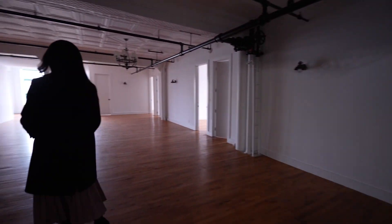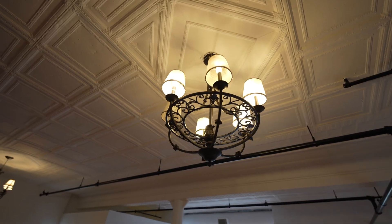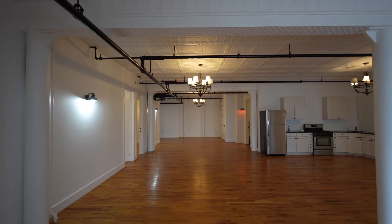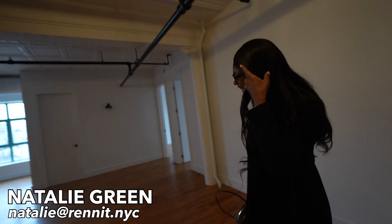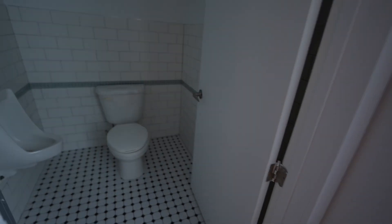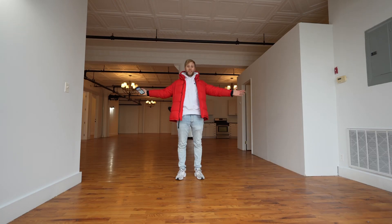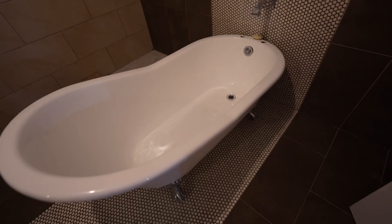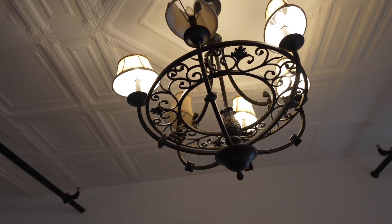Whoa, this is huge! Shout out to Natalie for letting us see this place. If you want the biggest place in Brooklyn, she has it. It has a urinal. It's $5,800 a month, 2,500 square feet, seven bedrooms. That tub looks like something out of a magazine — it's got the little feet.